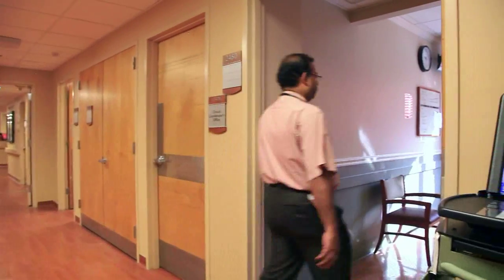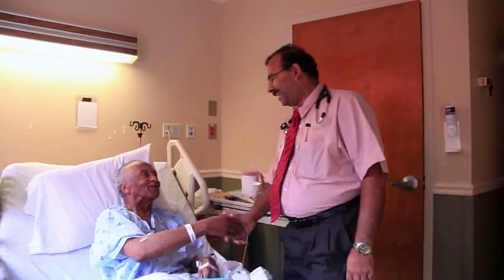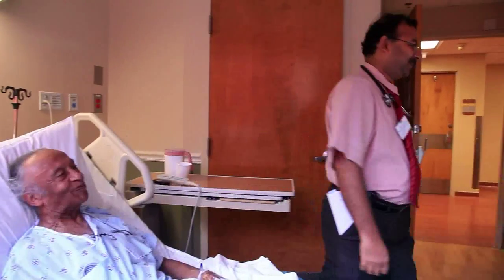The resting blood flow is measurably affected only when a person has a blockage of 90% or more. However, when a person has a blockage of 70% or more, there can be significant reduction in blood flow to the heart, especially during activities, and this can lead to heart attacks.